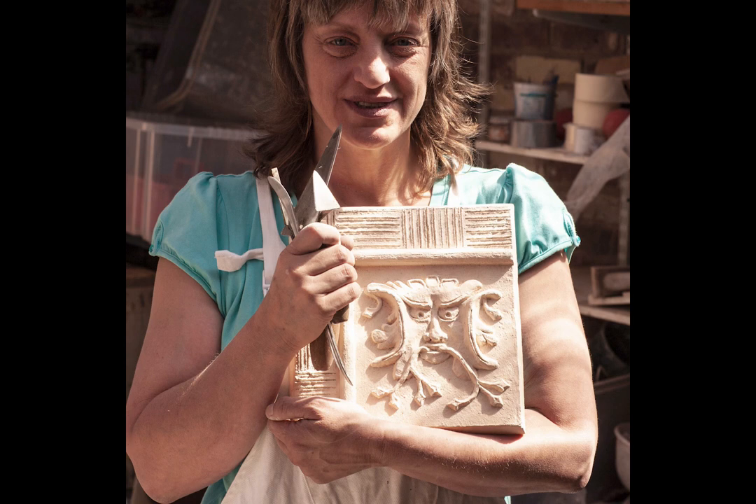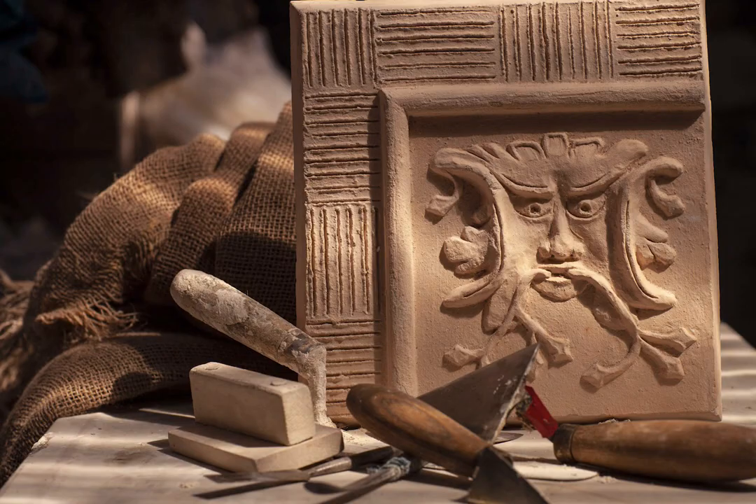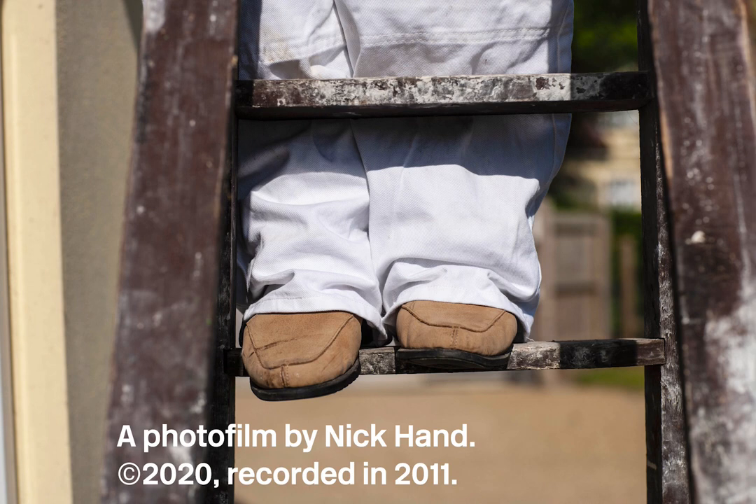Turning the two-dimensional picture — which is what the client has seen so far — into something three-dimensional is really exciting, because you can make it in high relief or low relief, and that's really good.